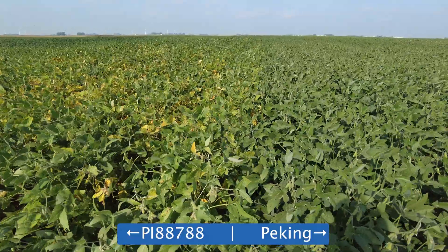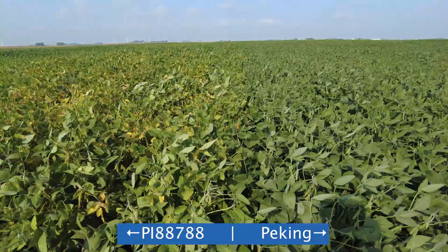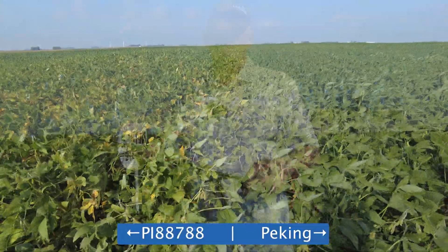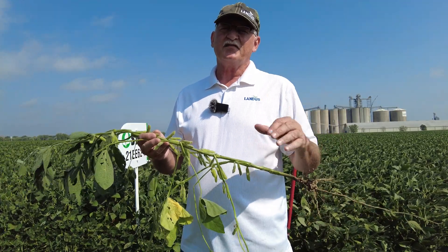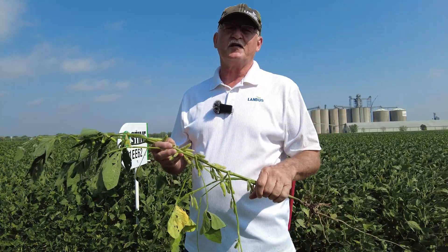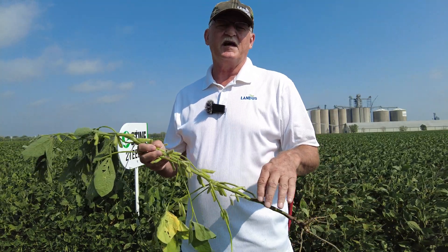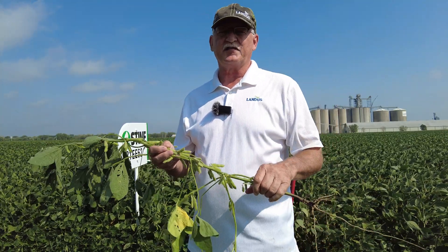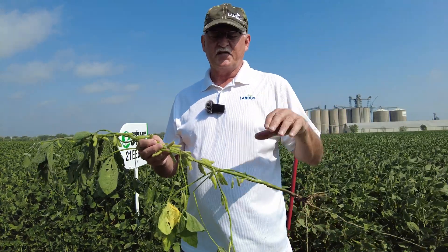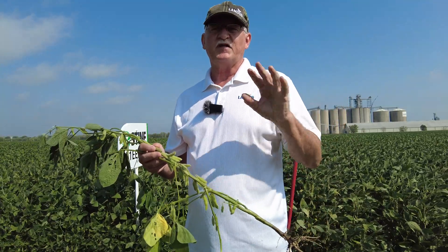It'll be interesting to see the yield difference. This is a plot along Highway 169 south of Fort Dodge, open to the public, so I came in and this is what I found. The takeaway for soybeans: if you have plants that have been suffering all year long with SCN — if you've seen yellowing in the fields, uneven canopy, and dug up roots to find cysts — those plants are going to be hurt by this heat this week because they've been hurting all year long.